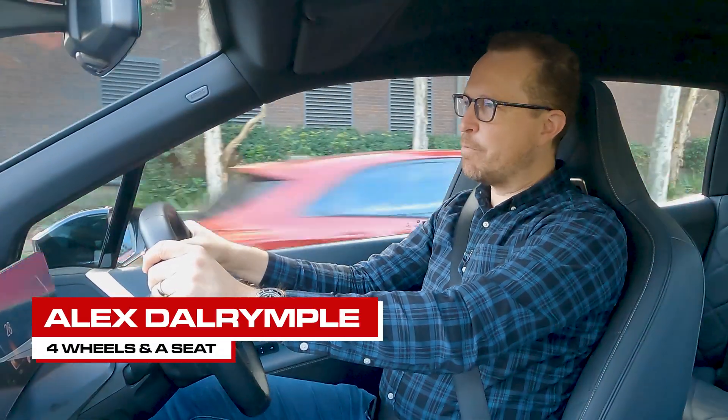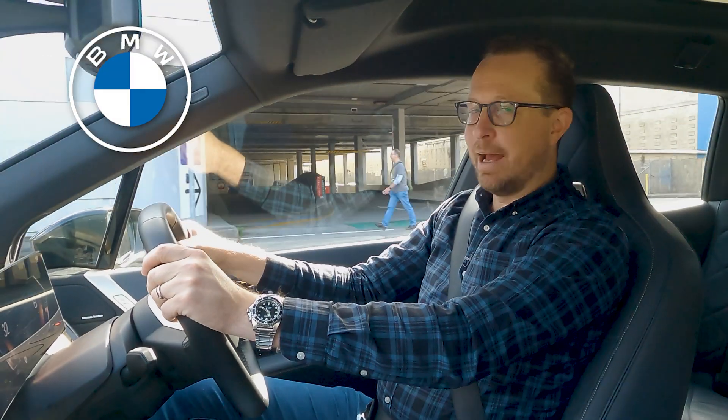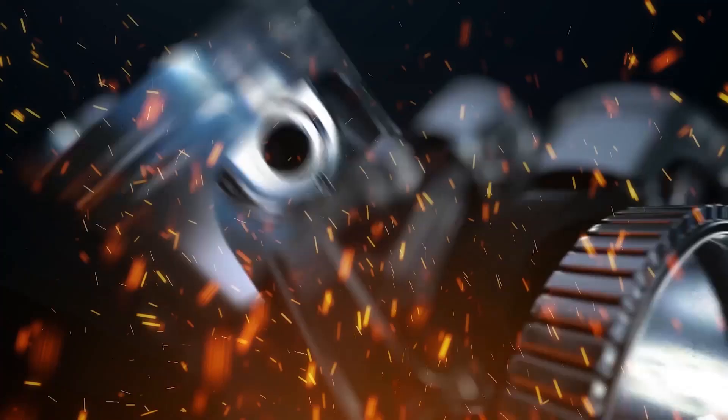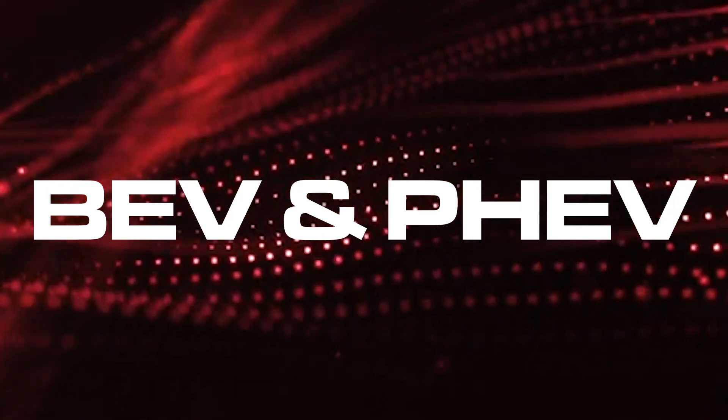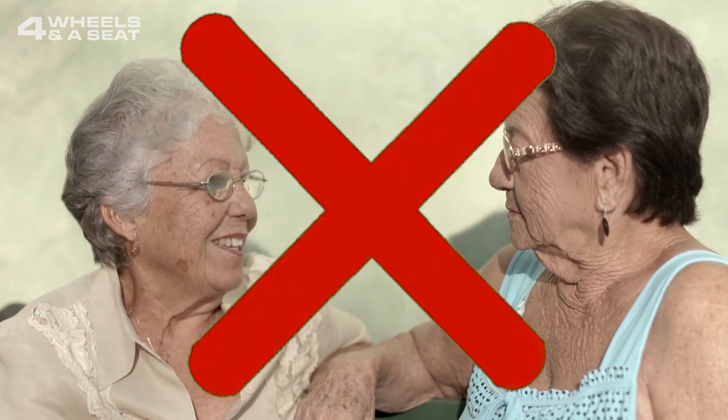This World Environment Day, I've teamed up with BMW to give you a guide to the world of electric vehicles and how they're changing the way we get around. You might have heard of BEV and PHEV – no, they're not a couple of sweet old ladies you might run into at the RSL, but they describe the two main types of electric vehicles.